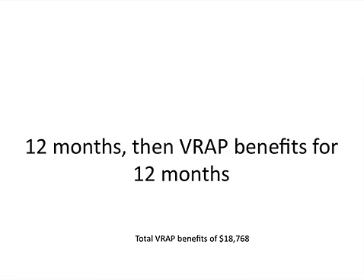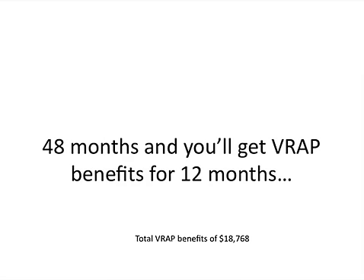The same applies if you go the full 12 months — you get the full VRAP benefits of $18,768. Now, if you decide to do a more involved program, let's say 48 months, you're still only going to get benefits for 12 months. Once the 12 months are up, that's the end of your VRAP, and you are expected to go directly to a high-demand occupation and start looking for work.